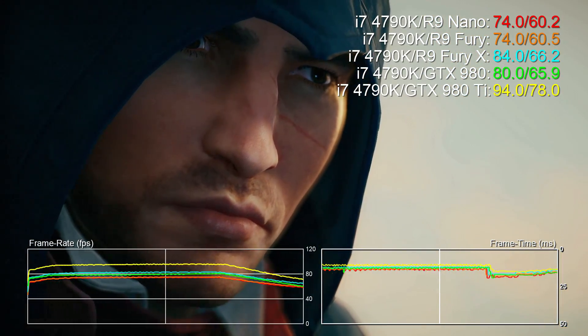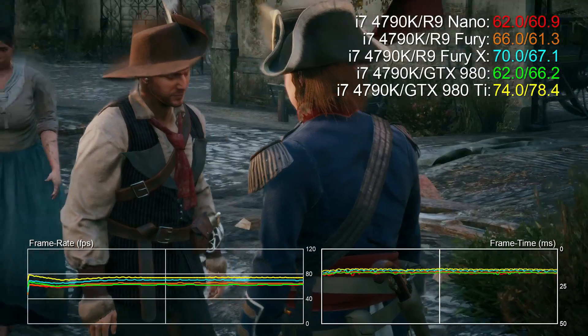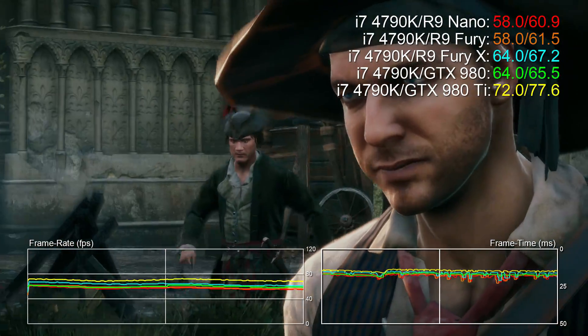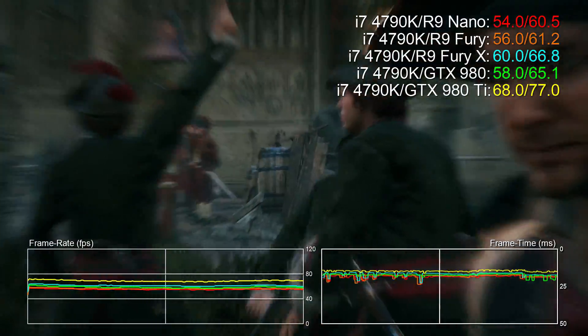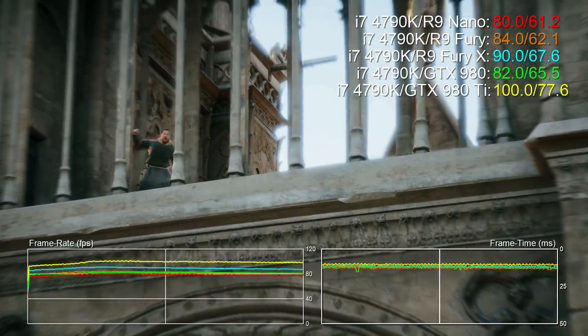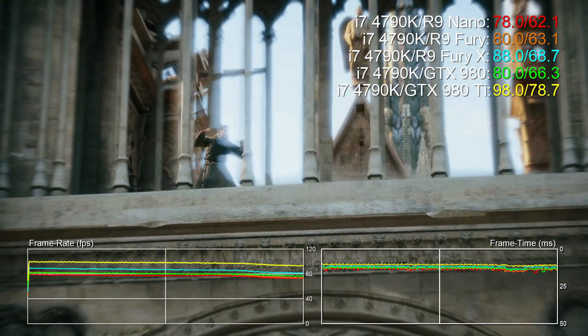But it's the comparisons with the air-cooled R9 Fury here that are quite interesting. The Nano is almost as fast, and looking at the card in action it gets close to its target 1GHz clock speed in a lot of these games. Our theory here is that the GPU is actually underutilised, allowing more power to be diverted towards raw clock speed.